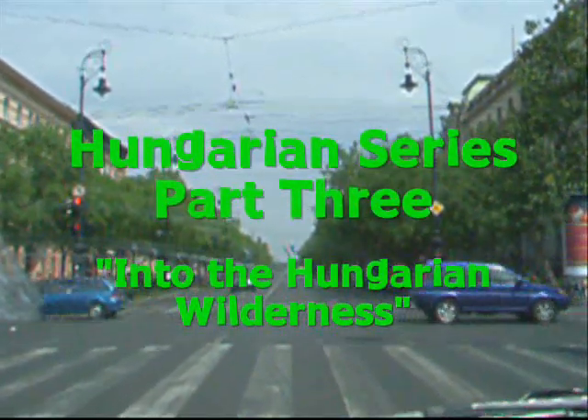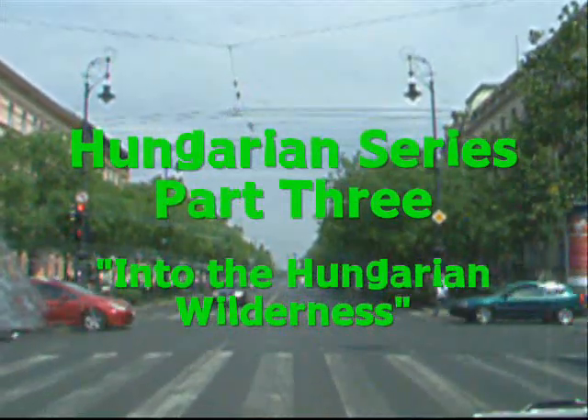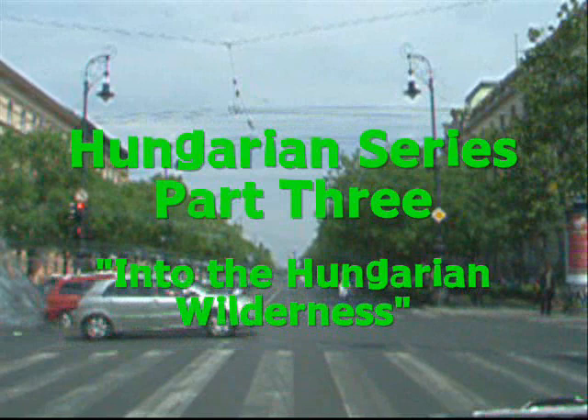Right, this is the middle of Hungary, Budapest, just going up Andrássy Út towards Heroes Square.